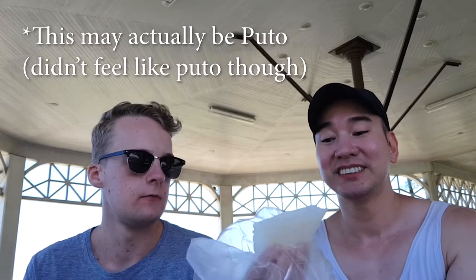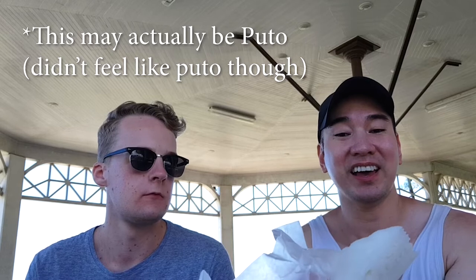We have some rice cake — just a typical white rice cake. It's like bread-ish but not completely bread. It's very good out there but it's still good. I still recommend you try it. Now what else do we have in our bag of good stuff?